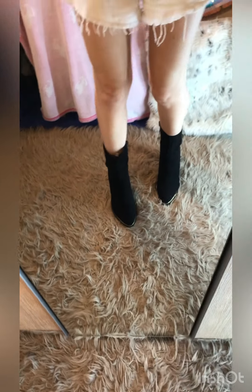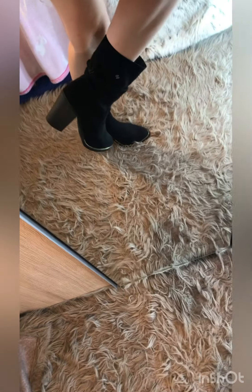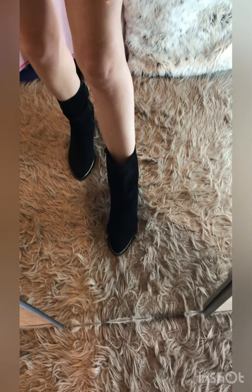Here we are with pair number six and these are just classic boots. I really like these — well I like all of them because they're obviously my favorite shoes. I kind of wish I had a pair that were longer, because I've always wanted the kind of boots that go above the knee like Ariana has.